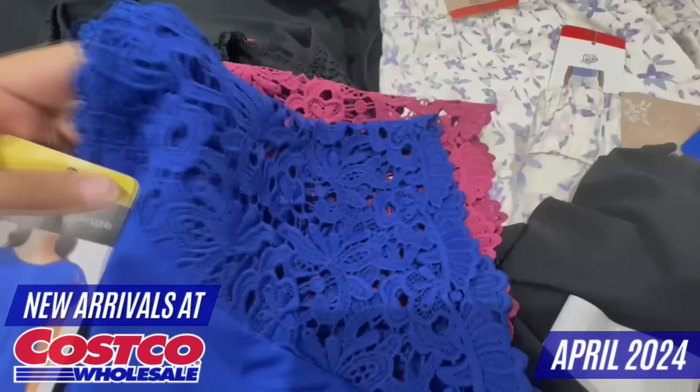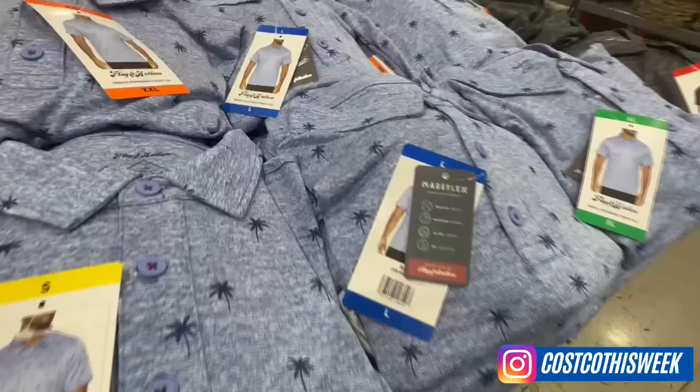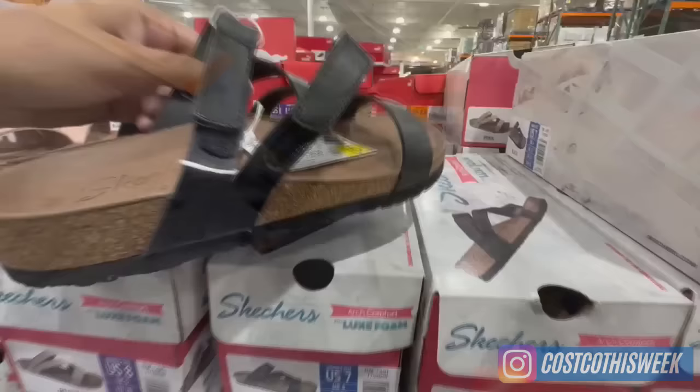I found really nice pieces, perfect for spring and summer, such as shorts, sandals, polos, adorable swimsuits with a really nice back detail, a very cute top with lace, and much more. Just as a quick reminder, these clothing finds may vary depending on your store or location. For more deals, don't forget to follow me on Instagram — you can find me as Costco This Week. Link will be in the video description.